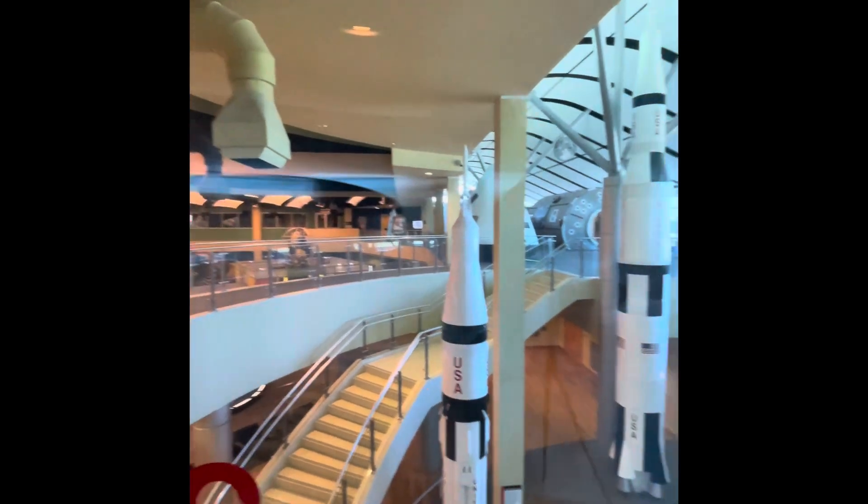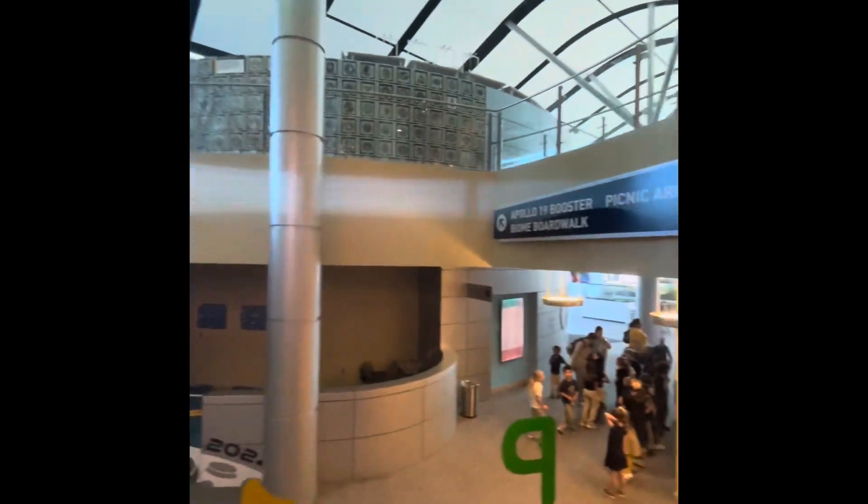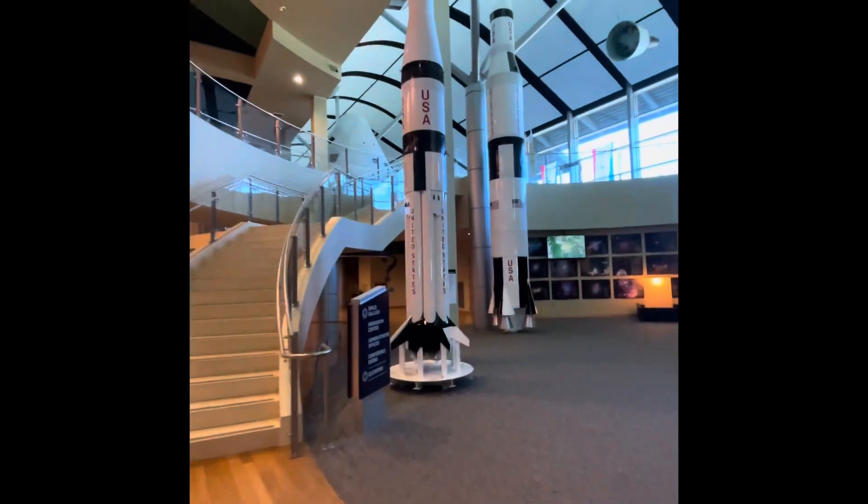Places, let's go — here at the Stennis Space Center in Mississippi. We are on the elevator. It's obviously a field trip day.